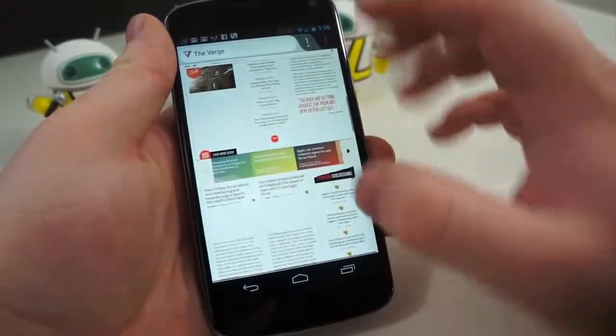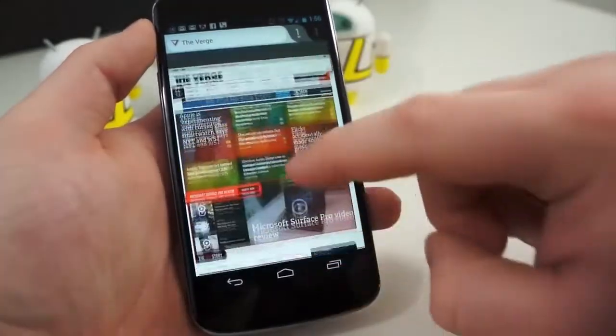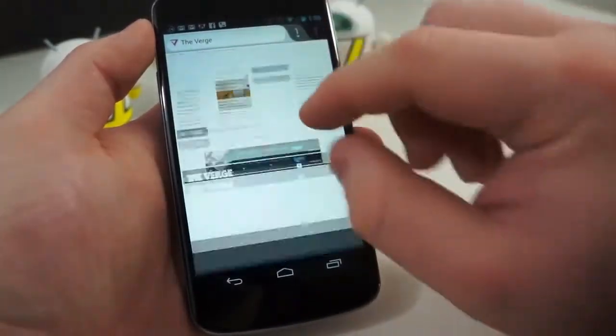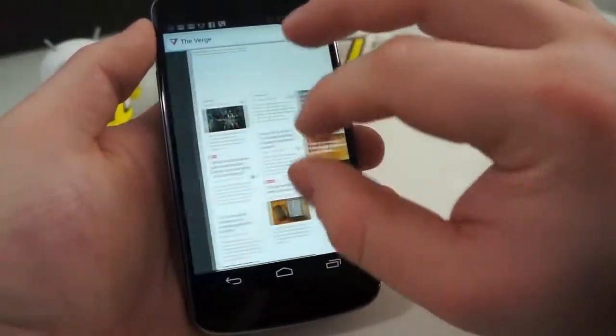However, if the site does not support that function, you are stuck with the mobile site unless they provide a link directly to the full site. Unlike Dolphin, Firefox suffers from some serious performance issues. Scrolling is inconsistent, pinch-to-zoom suffers from some serious lag, and scrolling quickly reveals some checkerboarding and other performance flaws. I've had issues with the browser jumping up when scrolling down and other really weird quirks.